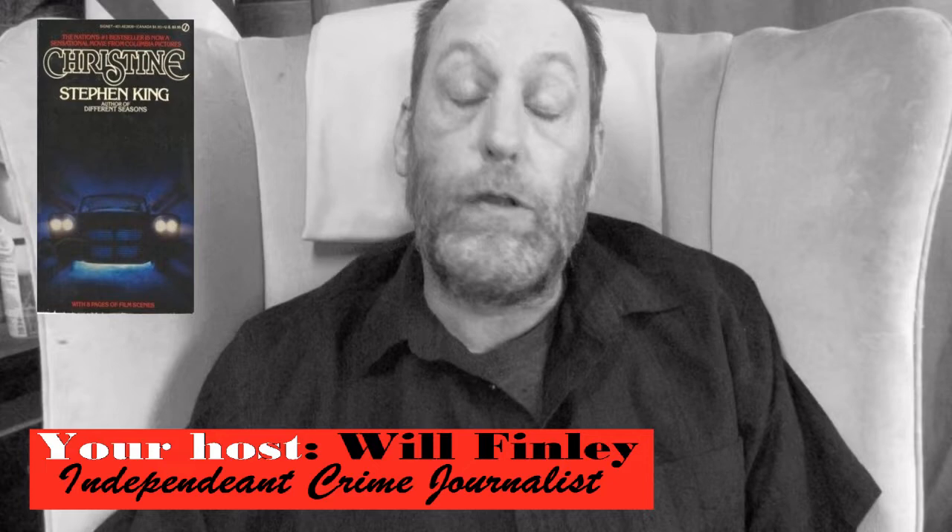These are 10 things that you probably didn't know about the actual making of the movie Christine. Number one: there were 28 cars that were used in different aspects of the movie to stand in for Christine — 28 cars.